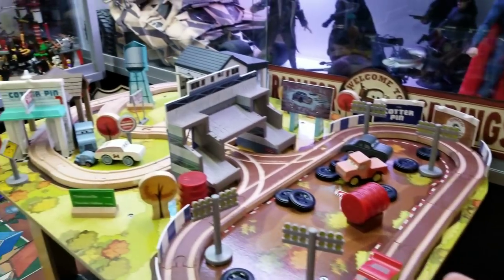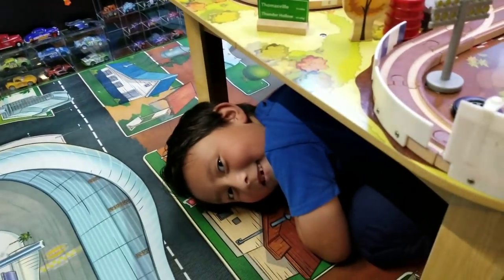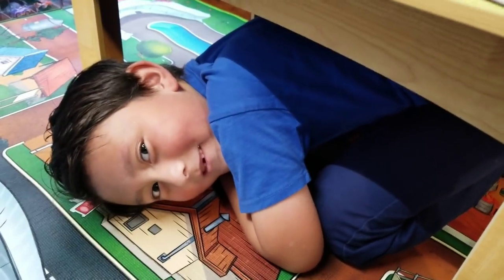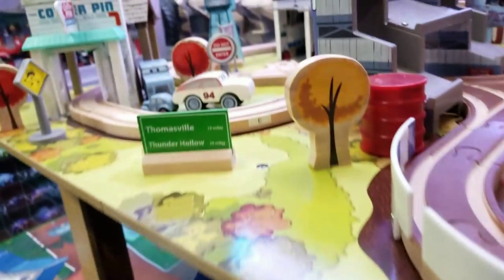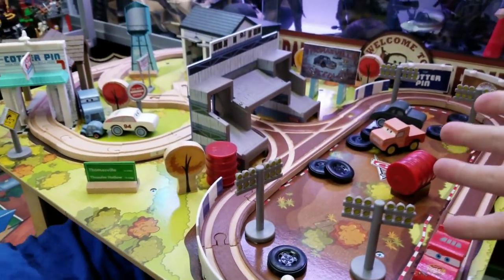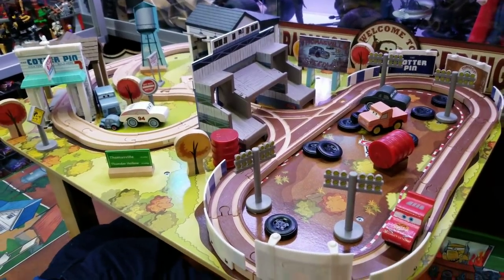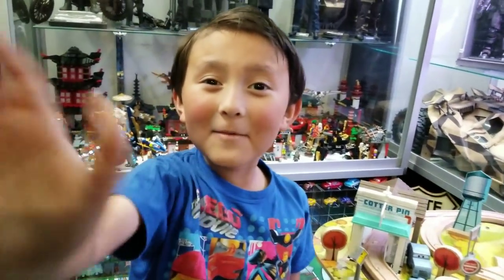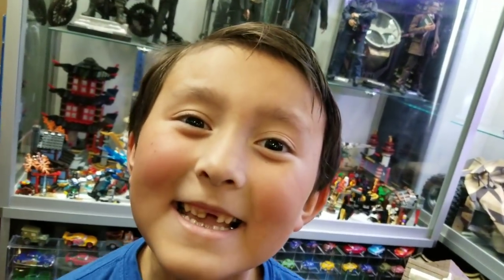Thank you so much for watching. Ethan, where'd he go? Ethan! Hi! Subscribe, like, and comment if you want to see us take all the stuff off and build a cool diorama. Yeah, and Thomasville! Oh, I love this set. Thank you so much for watching — we love each and every single one of you. Stay tuned for the Thomasville diorama. Bye, everyone! Yay, Thomasville!